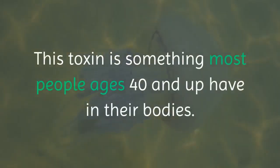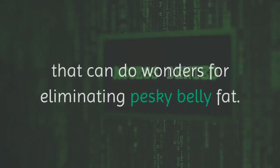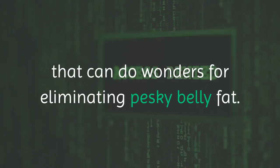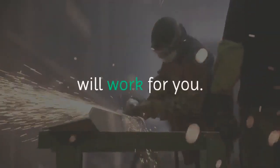This toxin is something most people ages 40 and up have in their bodies. The good news is that there is a special and unique 5-second hack originating in Malaysia that can do wonders for eliminating pesky belly fat. No matter who you are and how old you are, this life hack will work for you.